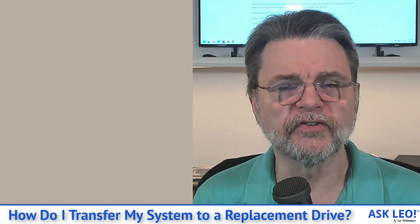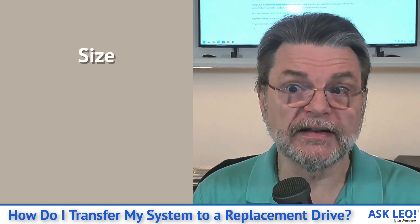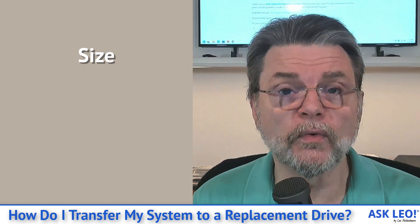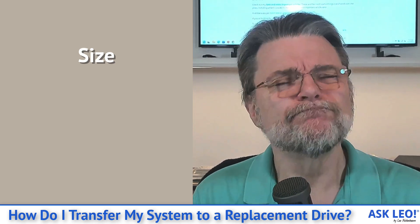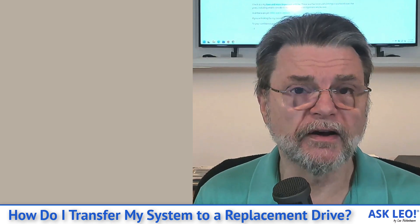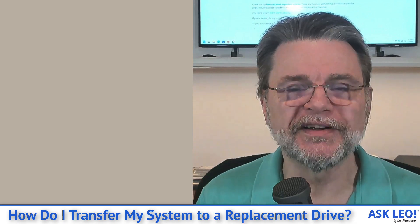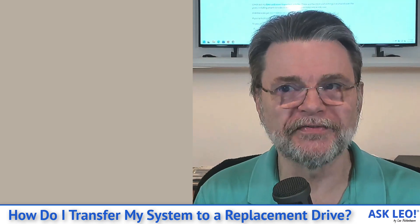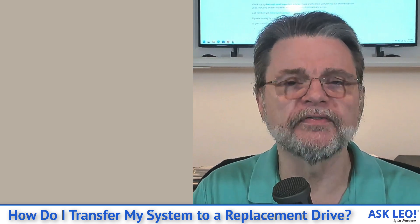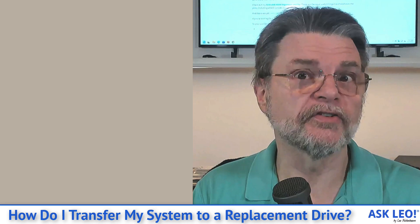Very often it's simply a matter of making sure you've got the right size, both physically, and that the replacement drive is at least as big, if not bigger, in terms of capacity than the one you are currently using. Most of the time the physical size is an easy one to check off. It'll be difficult, depending on how long you've had your machine, to find a hard drive that isn't bigger than what you already have — which is kind of a nice side effect. You end up with more space when we're all done.